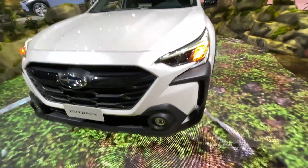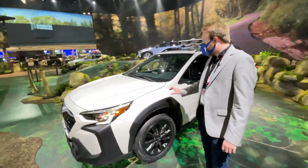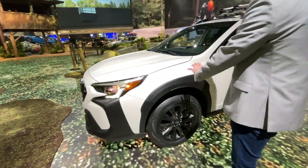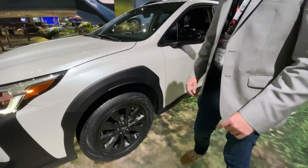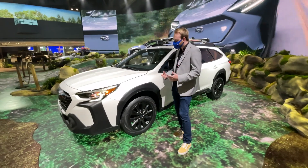As we move along the side, once again you'll see this has the big cladding plastic all down the side here. Subaru says that it does provide more protection when you're off-roading, throwing up rocks with it.